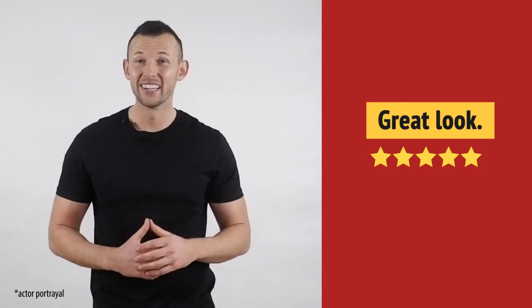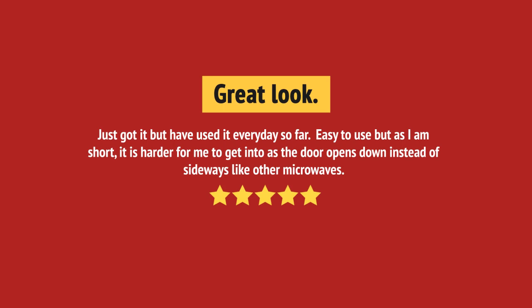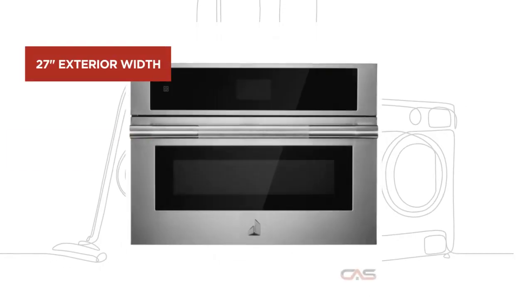It's great. Just what I needed. And it's got some great features.